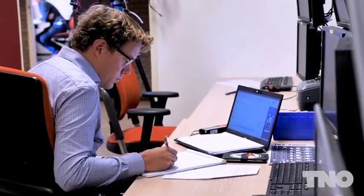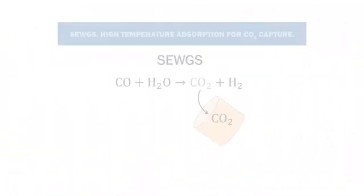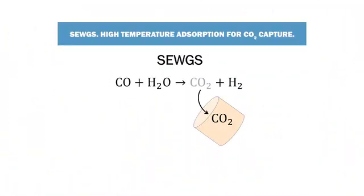Two technologies have been developed. One is called Sorption Enhanced Water Gas Shift, or C-Wax in short, which is a technology where we can capture the CO2 from industrial streams.